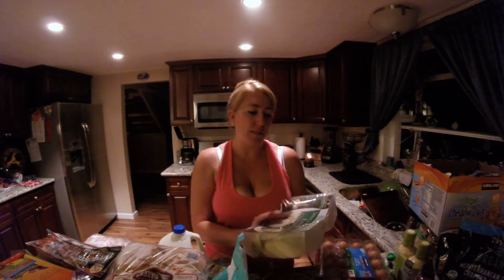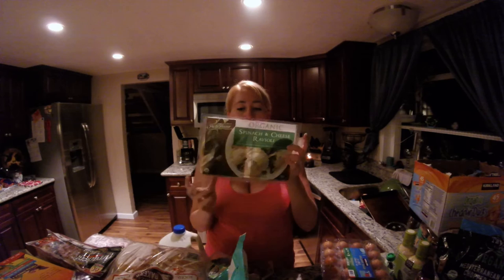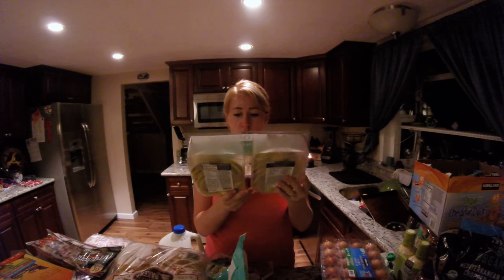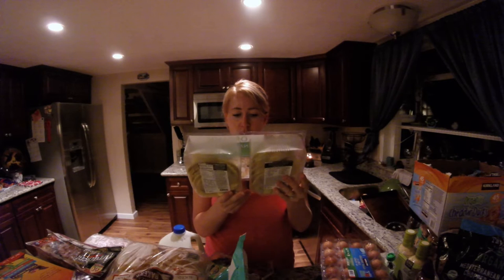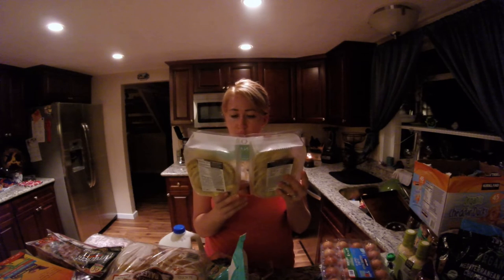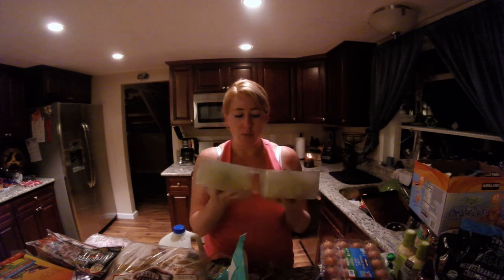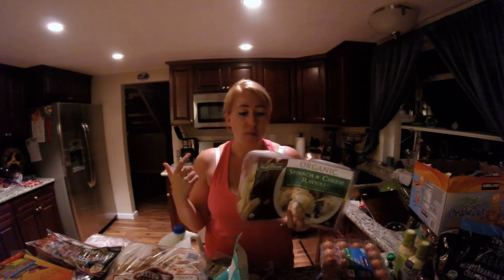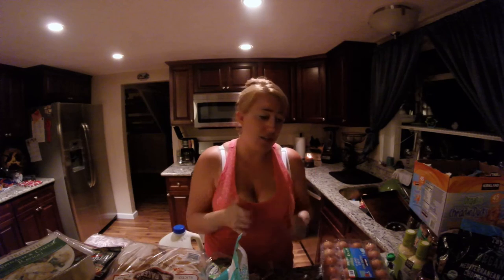Next we have the Organic Spinach and Cheese Ravioli. This comes in two packs, about one pound each. This is a quick, easy, fast dinner option for us — you just throw some pasta sauce on top and you're ready to go. Like I said before, if it's fast and easy, it's good for us.